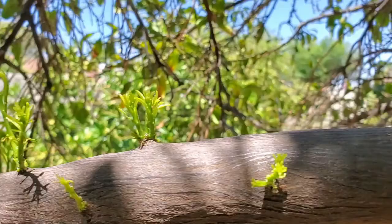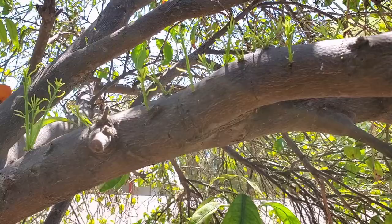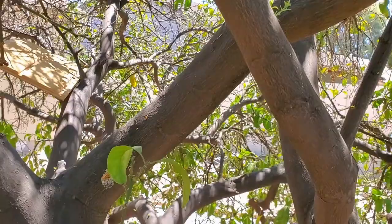The inside branches are coming back. We'll see what happens over the course of the summer. There will be lots of growing leaves from the top, and then these bottom leaves will be protected by the outside branches. Maybe that's how it's going to recover.